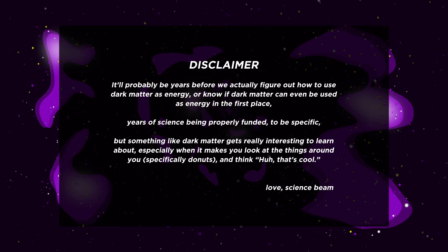How? It'll probably be years before we actually figure out how to use dark matter as energy, or know if dark matter can even be used as energy in the first place — years of science being properly funded, to be specific. But something like dark matter gets really interesting to learn about, especially when it makes you look at the things around you and think, huh, that's cool.